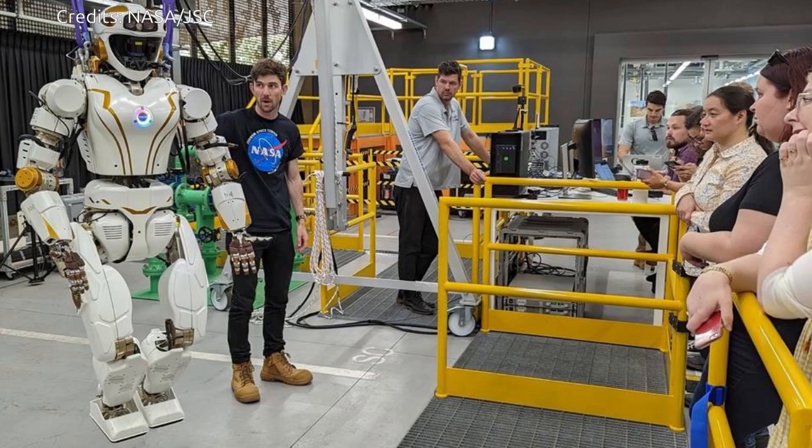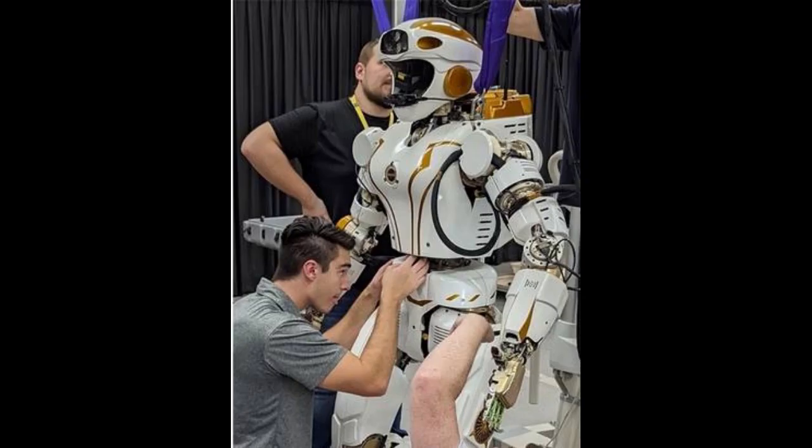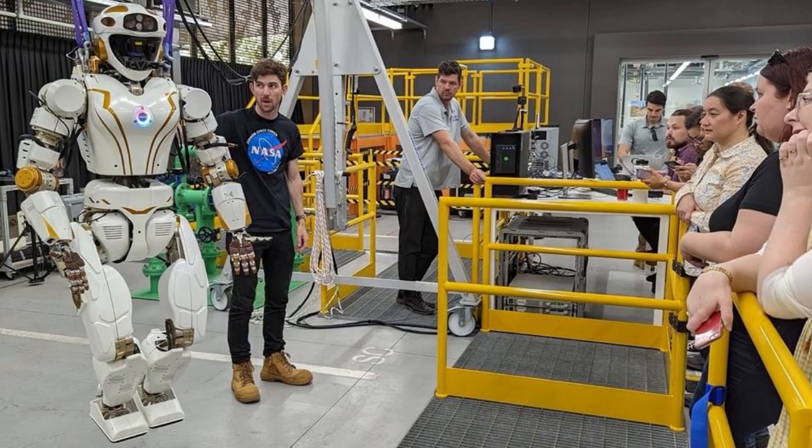NASA's Valkyrie robot is beginning a new mission half a world away from its home at the agency's Johnson Space Center in Houston. As part of a reimbursable Space Act agreement with Woodside Energy in Perth, Western Australia, NASA plans to use the Valkyrie robot to develop remote mobile dexterous manipulation capabilities to accommodate remote caretaking of uncrewed and offshore energy facilities. Woodside Energy will test the resulting software and provide data and feedback to NASA, helping accelerate the maturation of robotic technology.